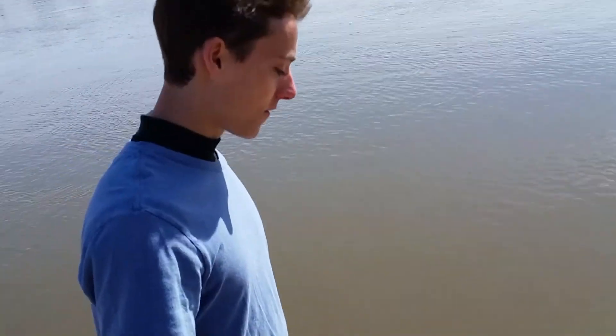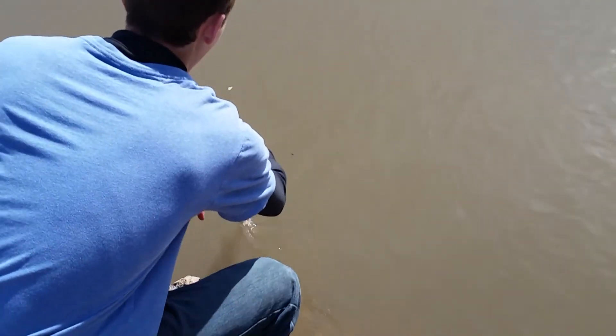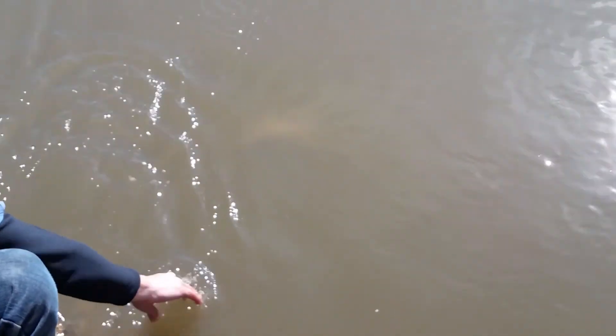I suggest using gloves, or if you don't, grip them by the mouth because they don't have teeth — they just kind of have a sucker. I caught them on some worms with a small little hook. I'll go ahead and let the guy go.